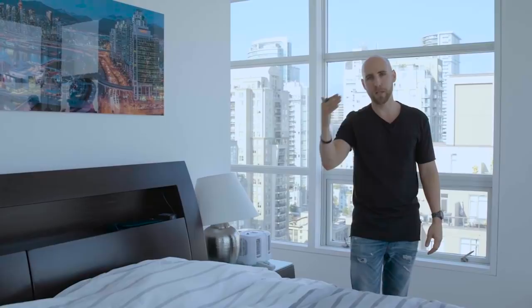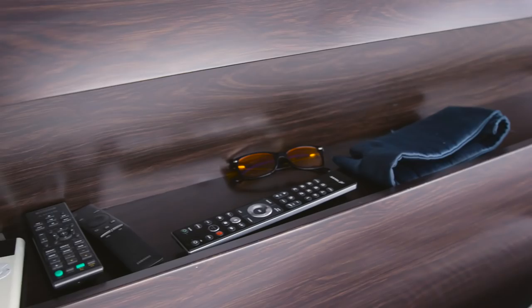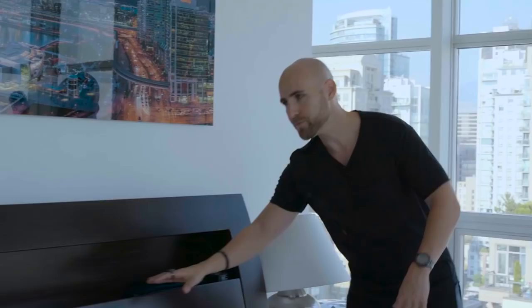This is the Sleep Master Sleep Mask. When you sleep, you've got to make sure it's as dark as possible. This here is the Swannies Blue Blocking Glasses. Often people spend time before bed on their computer, TV, or phone, which prevents your body from releasing melatonin that helps you go to sleep. Blue blocking glasses help so that your body naturally releases melatonin and you go to sleep a lot better.